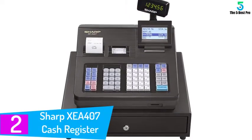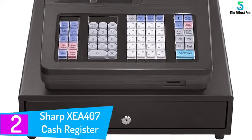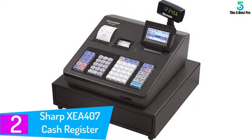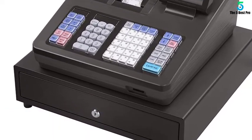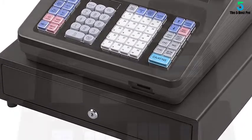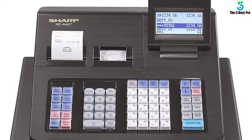At number 2: the Sharp XEA 407 Cash Register. The Sharp XEA 407 comes with advanced sales reporting systems. It is made explicitly with QuickBooks Pro in mind for easy accounting. It has two large displays, one for you and one for the customer to confirm the order purchase. With this machine, you can also automatically print two sales receipts, one for your register and one for the customer.